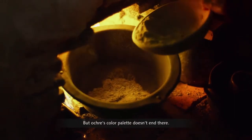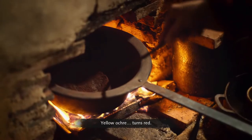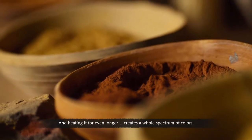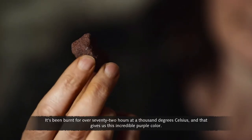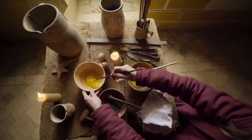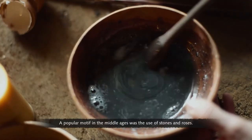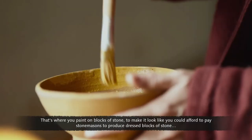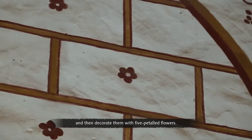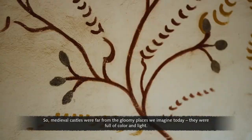But ochre's colour palette doesn't end there. If it's heated, something magical happens — yellow ochre turns red. Heating it for even longer creates a whole spectrum of colours; burnt for over 72 hours at 1,000 degrees Celsius, it gives an incredible purple colour. To turn the pigment into paint, it's bound together with egg and tree sap. A popular motif in the Middle Ages was stones and roses — painting on blocks of stone to make it look like you could afford dressed stonework, decorated with five-petalled flowers. Medieval castles were far from the gloomy places we imagine today — they were full of colour and light.